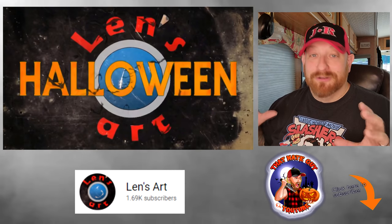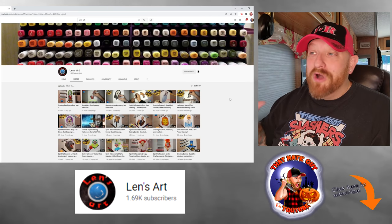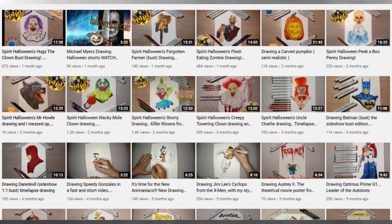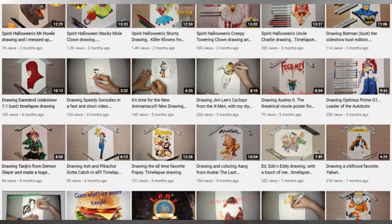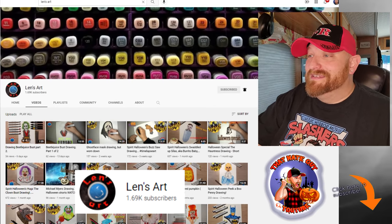First, we're going to take a look at his channel here on YouTube, because he is an absolutely amazing artist. I have shared his art before and directed you guys to his videos because he's been drawing some awesome animatronics and props from Spirit Halloween this year and last. Let's pull up his channel and take a look. You can already see all this absolutely amazing artwork that he has done — he draws this stuff with markers. I don't even know how he does it. I actually talked him into starting this YouTube channel because I loved his art so much.